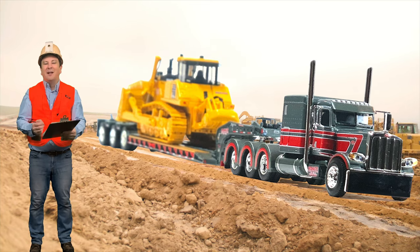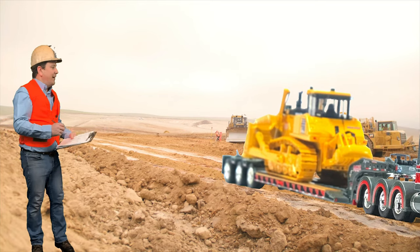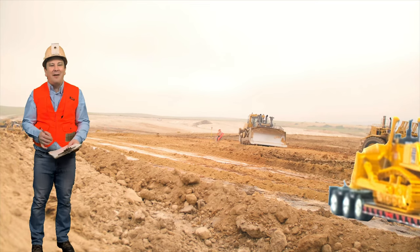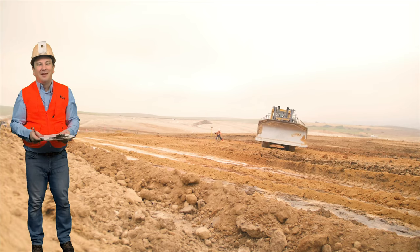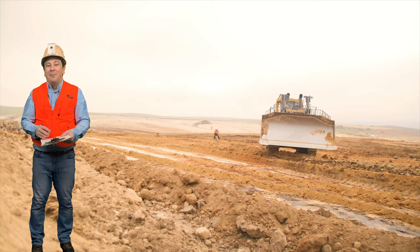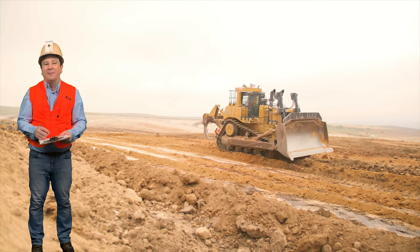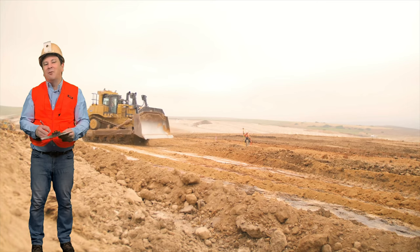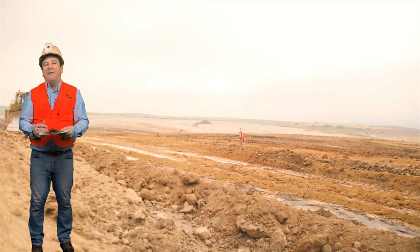Hammett Excavating does about everything. Galen's son Caleb grew up around trucks and equipment and decided to join the family business, beginning to work full time. The company needed another heavy haul truck, so Galen and Caleb decided to build a truck to honor Harry. Remembering what Harry always said — you need to have a dressed-up truck to move your equipment around and you need to look professional — that gave them the idea to build a fancy show truck.